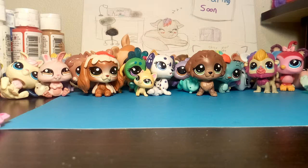Give me a second to eat a pretzel. Okay, done! Let's take a look-see at some more pets we got.